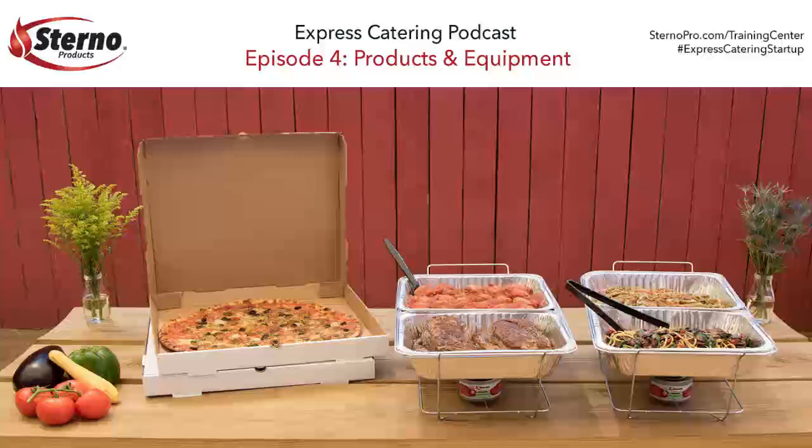Hey everyone, Thad Smith here, Executive Chef at Sterno Products, America's leading provider of portable warming and ambiance solutions for the food service industry. Welcome to the fourth episode of the podcast series, Getting Your Express Catering Operation Up and Running.